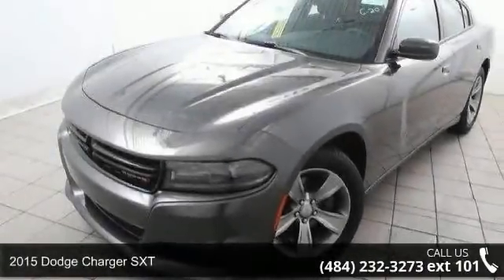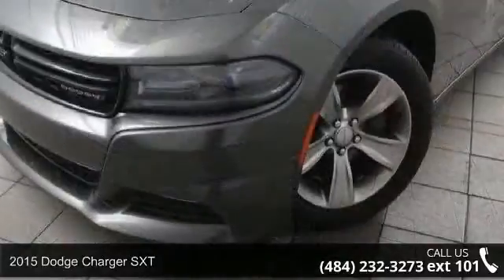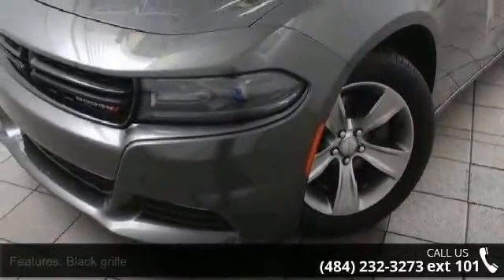Imagine yourself in this 2015 Dodge Charger SXT. If you are looking for an automobile with great features, look no further.